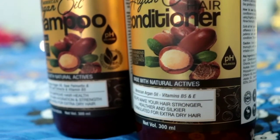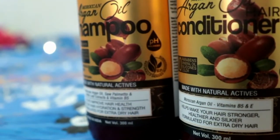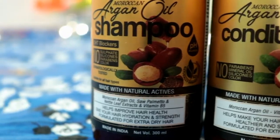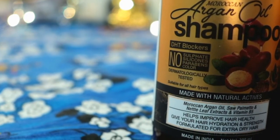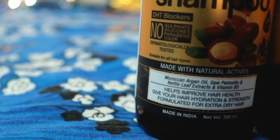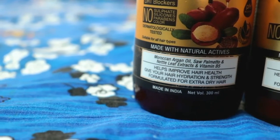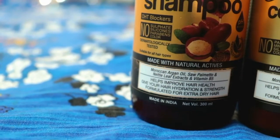The ingredients provide hydration and strength. There are ingredients that are great for extremely dry hair — this shampoo takes care of that. If your hair is dry and frizzy, especially in summer, you can use this shampoo. It is also pH balanced.